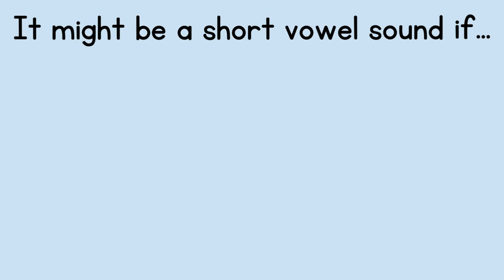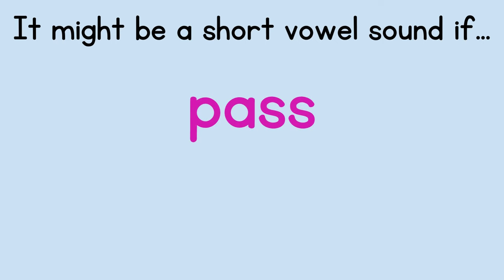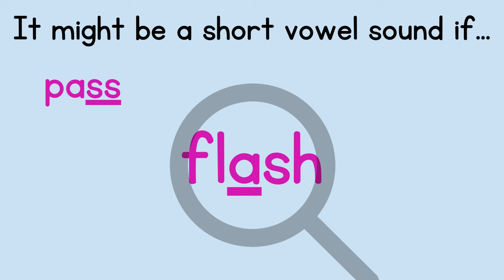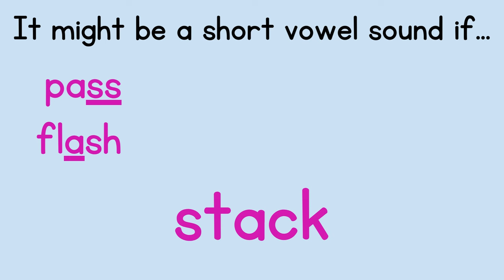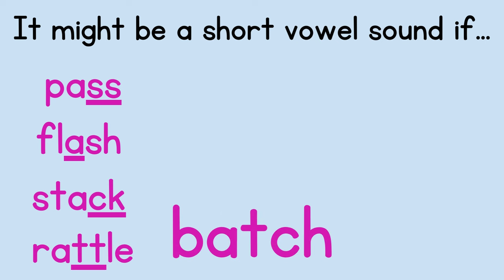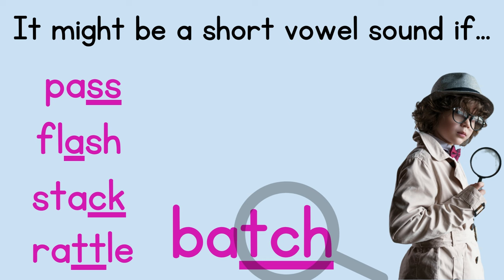A word might have a short vowel if it ends in double letters, like in 'pass.' A vowel might be short if it is all by itself between consonants, like in 'flash.' A vowel might also be short if it ends in C-K — the vowel is probably short, like in 'stack.' A vowel might be short if it ends in double letters with L-E at the end, like in 'rattle.' And a vowel might be short if a word ends in T-C-H, like in 'batch.'